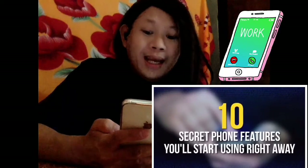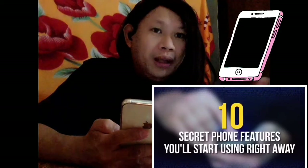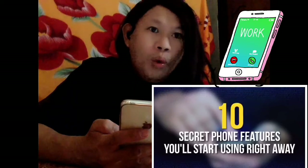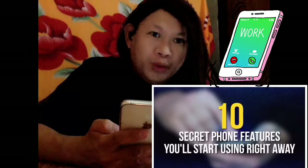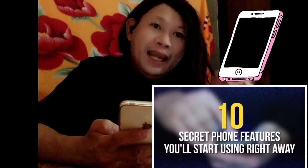The title says the 10 secret phone features you'll start using right away. Bear with me, guys, till the very end. Let's watch what are these features that we're going to put in our phones or we should use now in order to protect us.